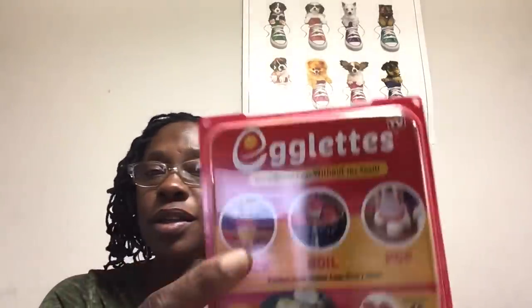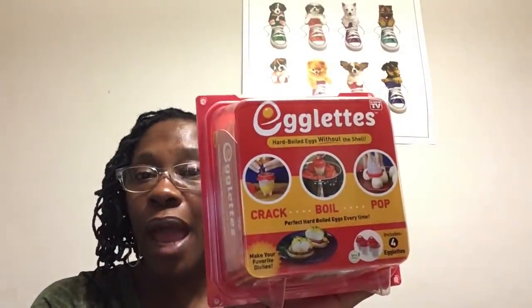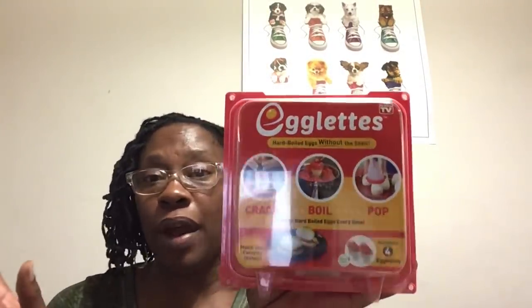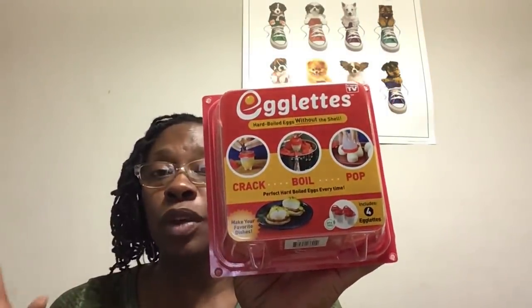And as seen on TV — egglets, hard-boiled eggs without the shell. You crack, boil, and pop eggs out of the non-stick silicone pod, and your egg comes out shaped like that. I haven't opened this yet. I know someone who eats hard-boiled eggs all the time and I thought this would be a great little gift for them.